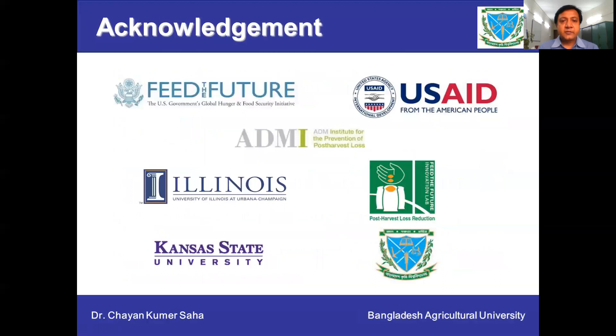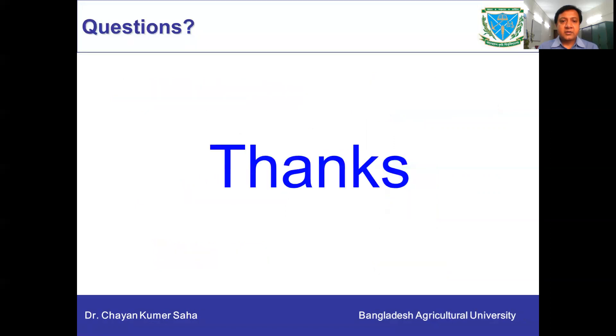We acknowledge Feed the Future USAID for funding the research project, the U.S. Institute for Prevention of Postharvest Loss based at the University of Illinois at Urbana-Champaign, the Postharvest Innovation Lab based at Kansas State University, as well as Bangladesh Agricultural University for facilitating the research project. Thank you everyone for your patient listening.